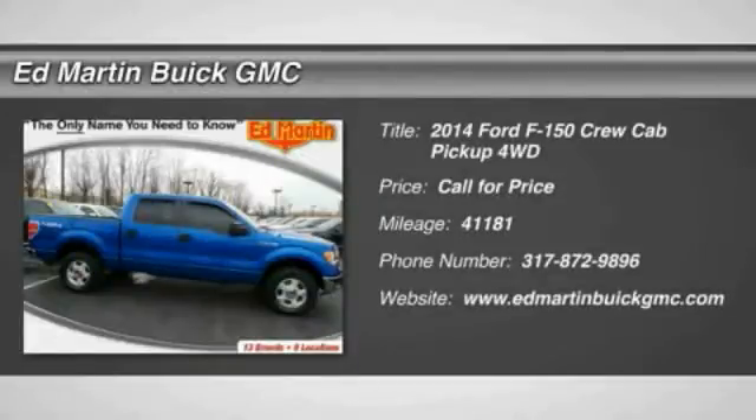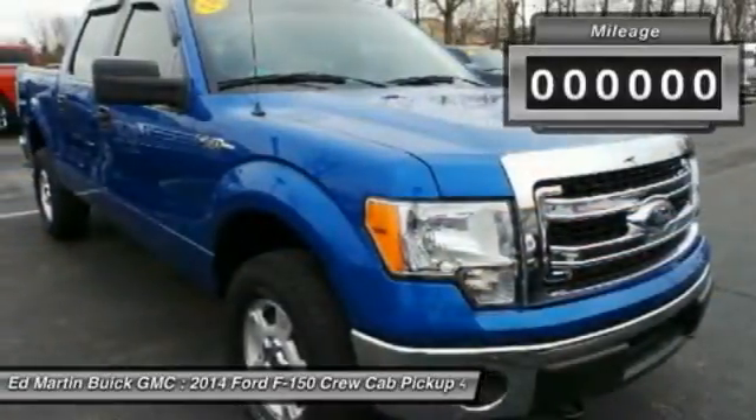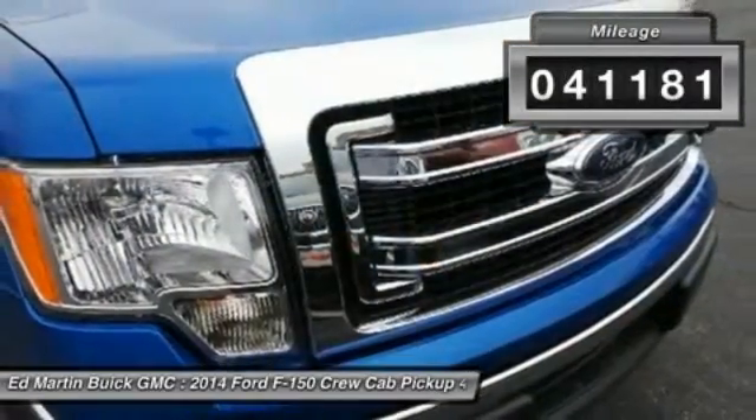A Ford F-150 knows how to handle any situation. It's built to follow orders. No whining. This vehicle has less than 45,000 miles.